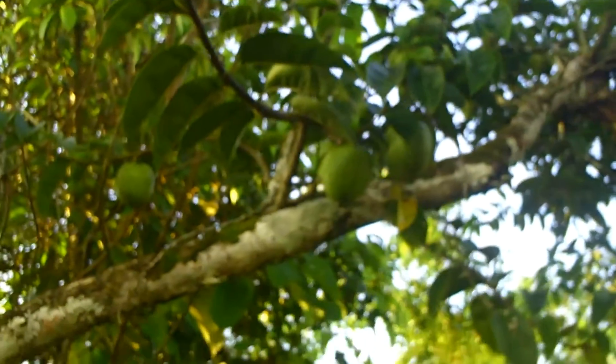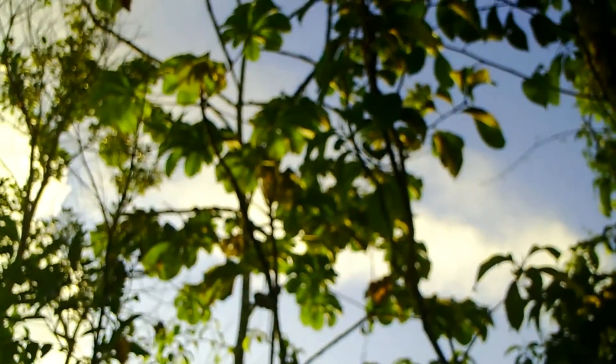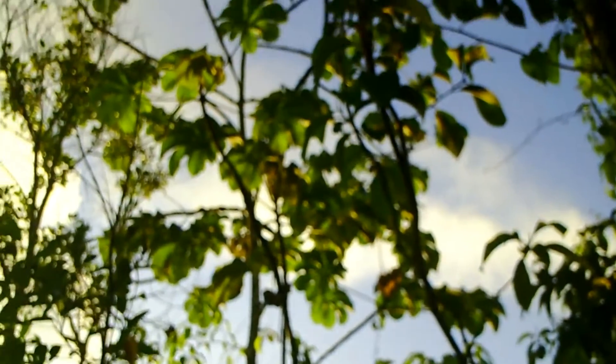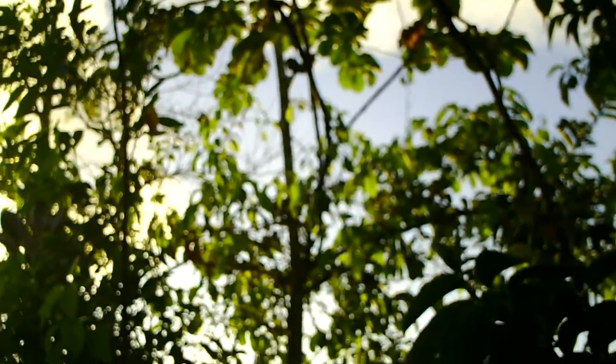That's a local leaf. As you can see behind this, it's what's called a trumpet tree. Some people use the leaves to make tea. And behind that you can see jamun — lots of jamun trees here.